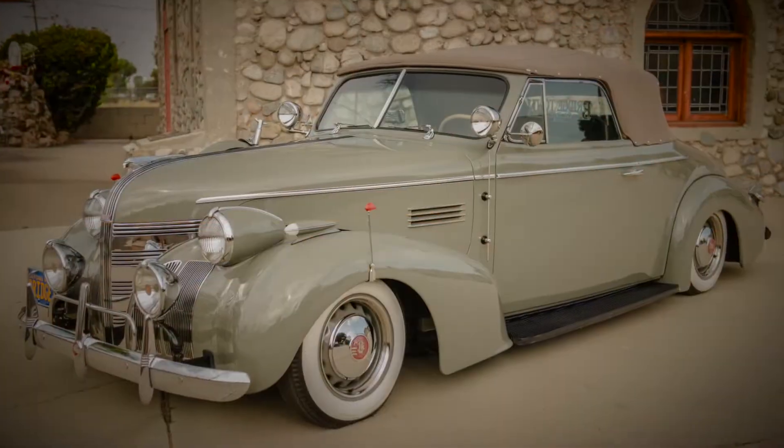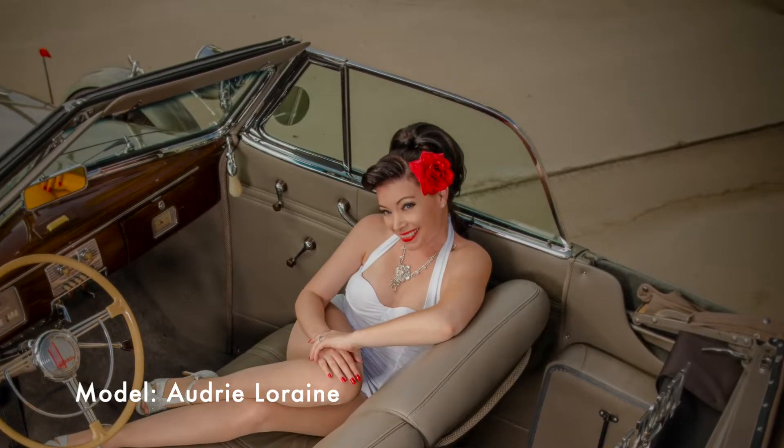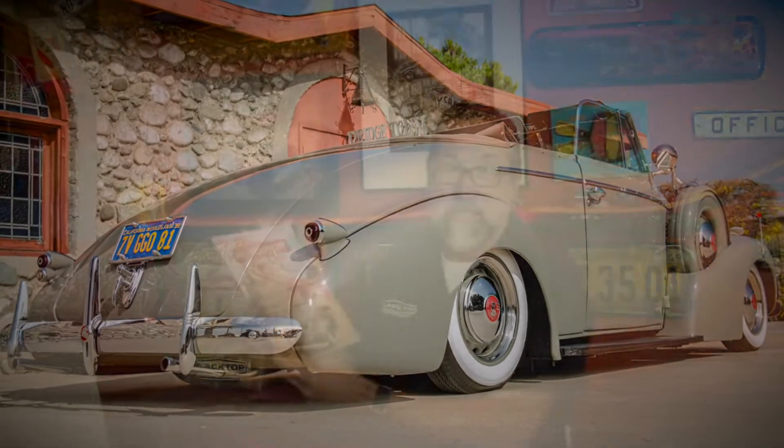Alright, so back to the magazine. It's the culture issue and we've got a lot of cool stuff in it. First off, we do a Sunday drive with Jerry and Kathy Orozco's '39 Pontiac. That's on the cover here, shot by Don Cartier at DC Imagery.